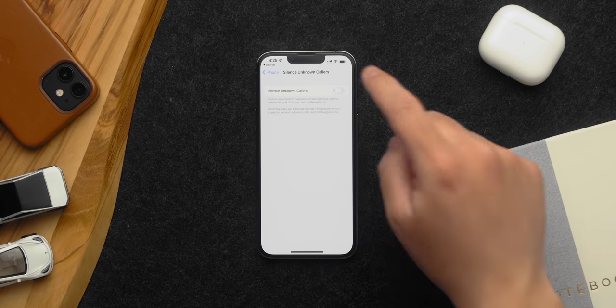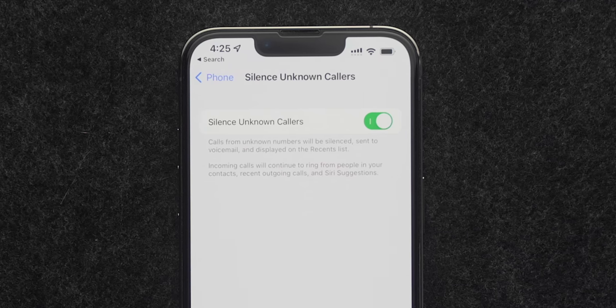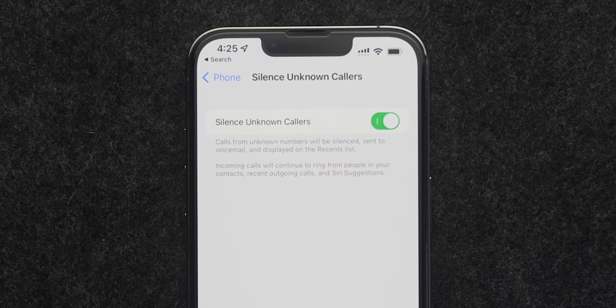This will make sure that any phone call from someone you don't know is sent directly to voicemail. Don't worry though — it'll still be in your recent call list. So if the number ends up being real, like Uncle Fred who wants to give you a million bucks, you can still find his number there.